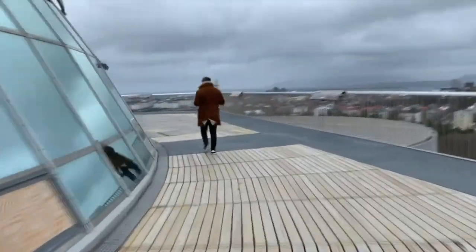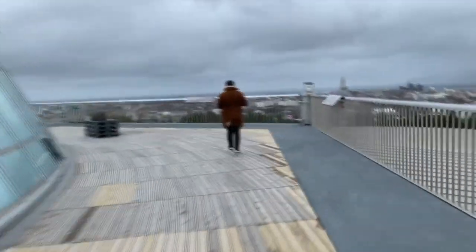On the hill overlooking Reykjavik is Perlan, a virtual reality exhibition in which you can explore the natural wonders of the rest of the island — and it has great views.